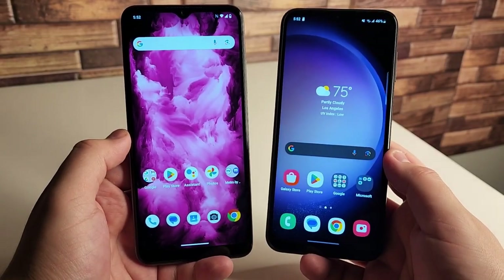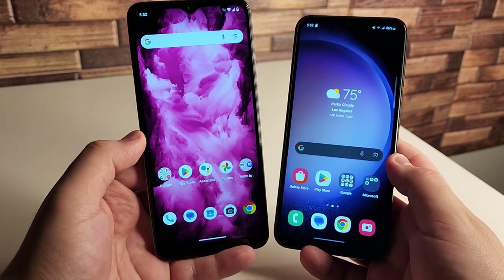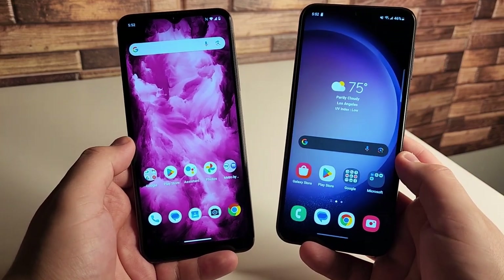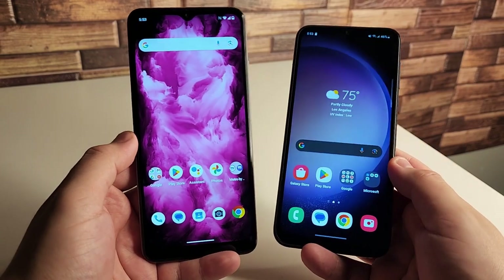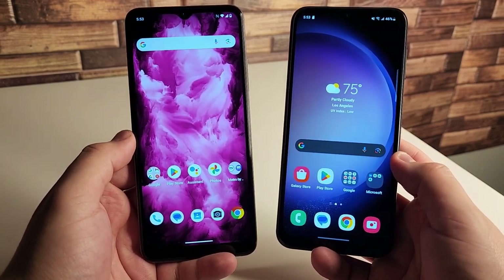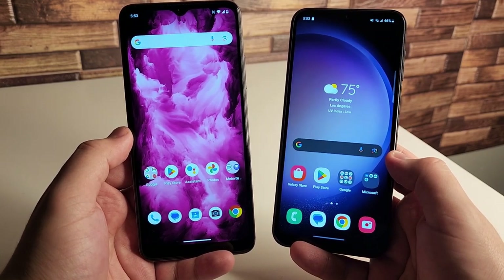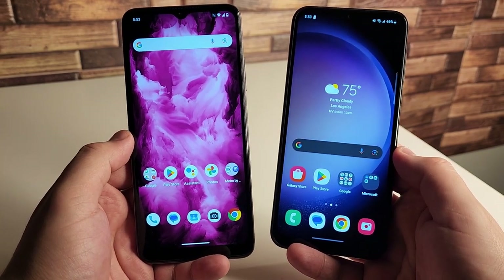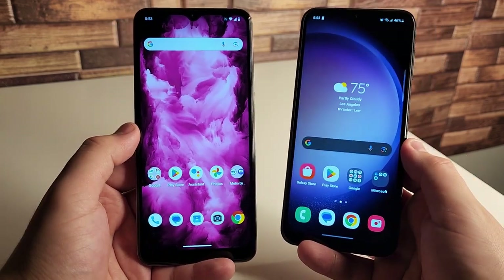Alright everyone, hopefully you guys are having a good day and everyone is safe out there. We have the new T-Mobile Revel 6X 5G on the left side and of course we have the Galaxy A14 5G on the right side. Both these are 5G activated devices and they are both available at T-Mobile and Metro by T-Mobile. In this video I'm going to be going over my opinions, thoughts, and pretty much my experience with both these devices, as well as taking into account the specifications and telling you which device is the better buy.